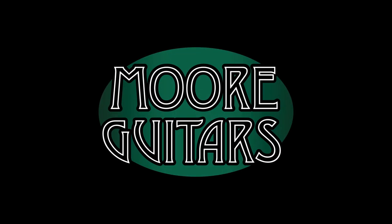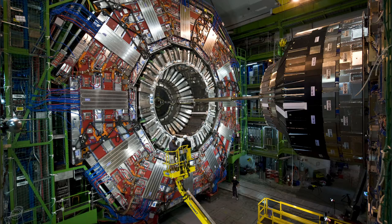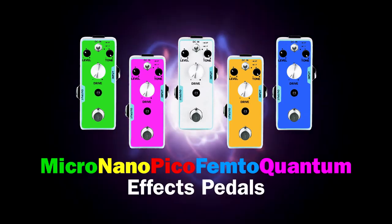From the innovative minds at Moore Guitars and the Large Hadron Collider in Geneva, Switzerland, come the smallest FX pedals ever: the Micro Nano Pico Femto Quantum FX pedals.